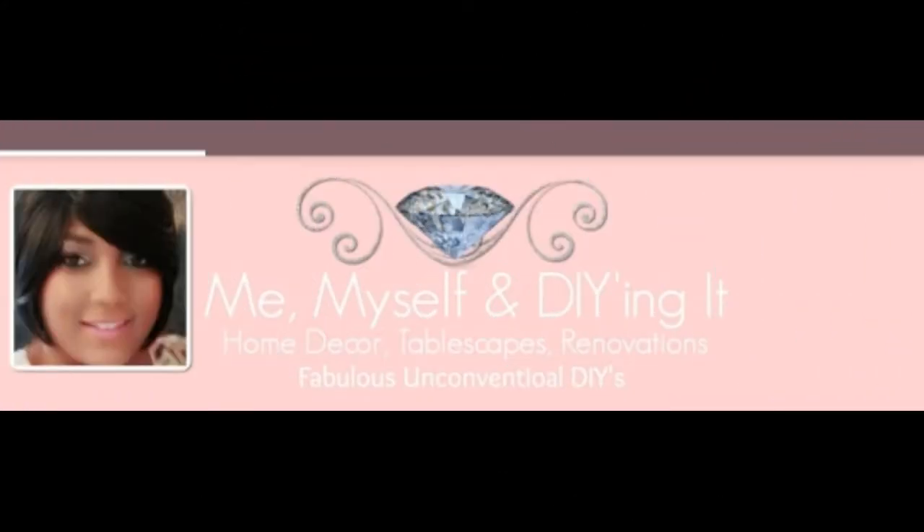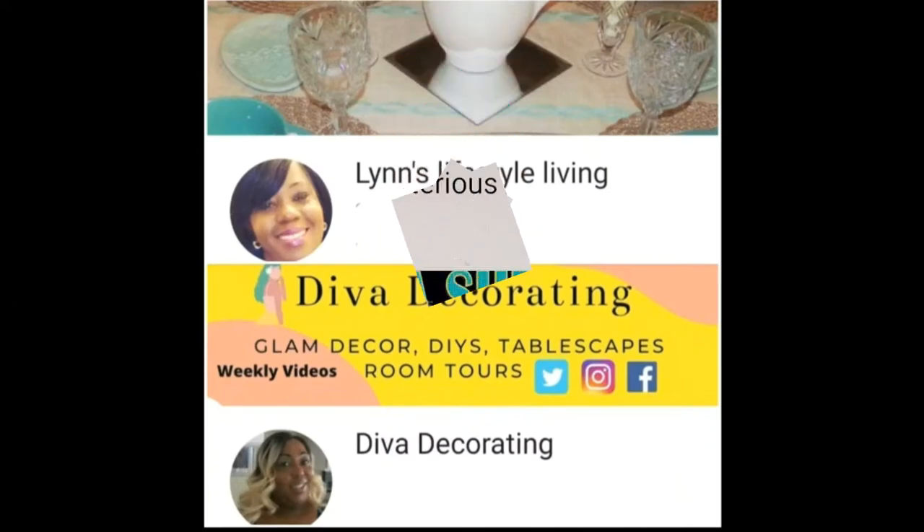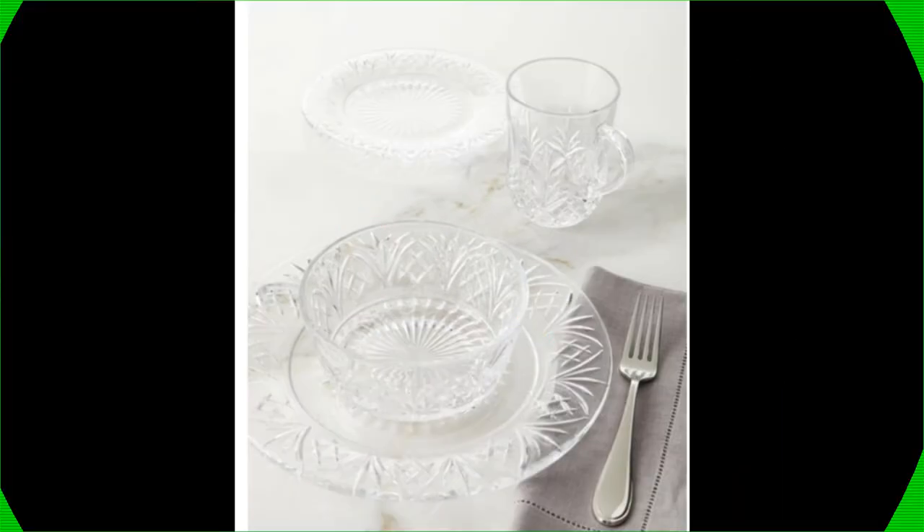Hosted by Tammy with myself and DIYing it, and co-hosted by Lynn at Lynn's Lifestyle Living, Geraldine at Diva Decorating, Alberta with Mysterious Alberta, and Cynthia — she's so blessed. Now known together, they are Diva Dynasty.